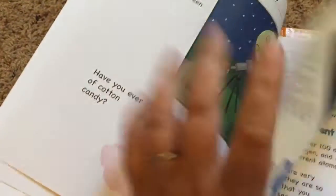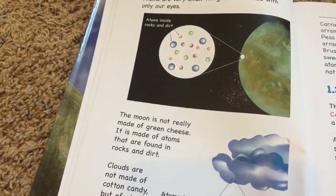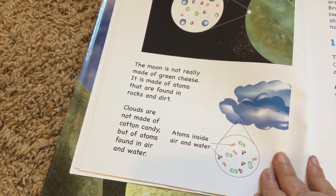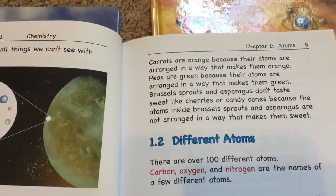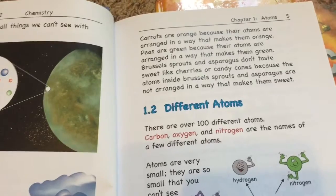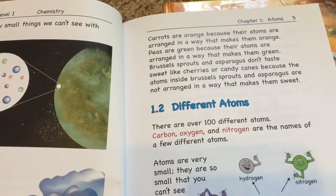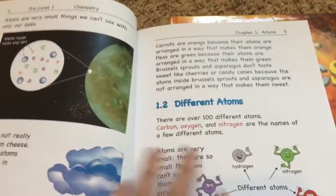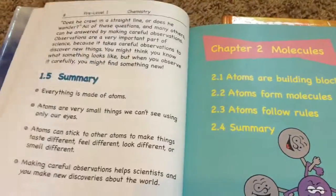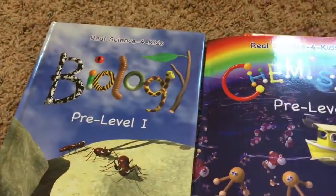'Kids, everything around us has a different shape, flavor, or color because everything around us was designed with different atoms put together in different ways. Atoms are very small things we can't see with only our eyes. The moon is not really made of green cheese - it's made of atoms found in rocks and dirt. Clouds are made of atoms found in air and water. Carrots are orange because their atoms are arranged in a way that makes them orange.' That's it - very basic. The summaries are just the main points, very basic and easy for young children.